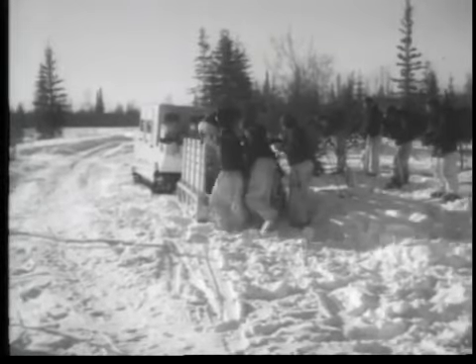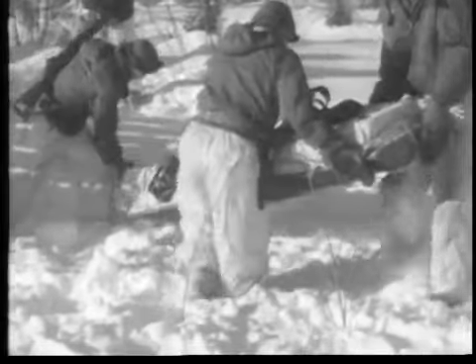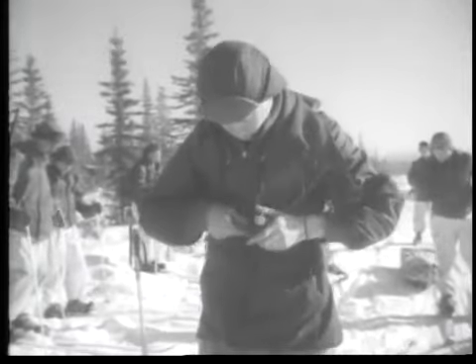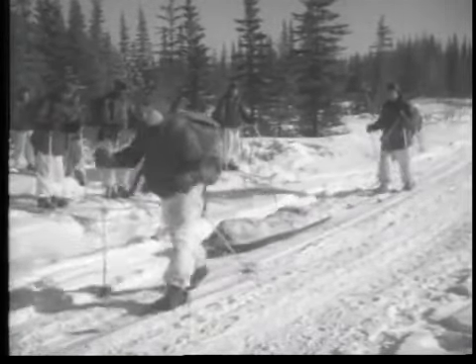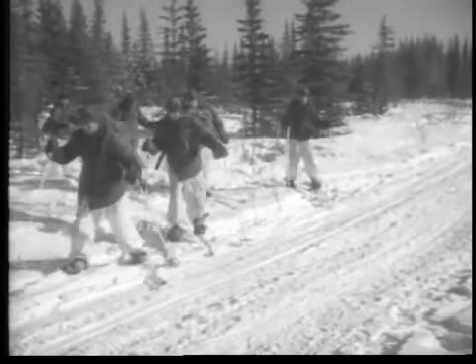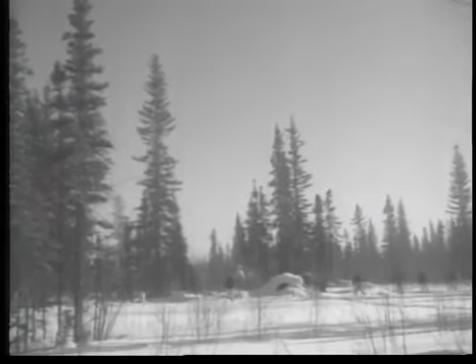This is as far as the weasels go — from here on, everything must be man-drawn or man-carried. Skiers harness themselves in tandem to an Accio, which carries up to a 200-pound load. At the regimental outpost, the company will now be on its own. Training and proper conditioning will pay off.